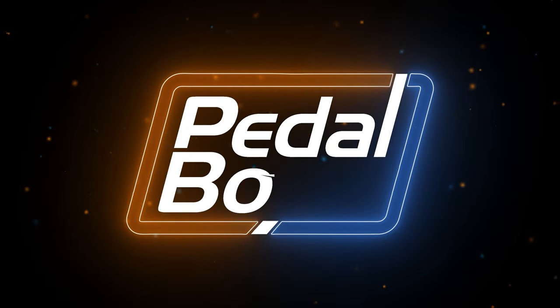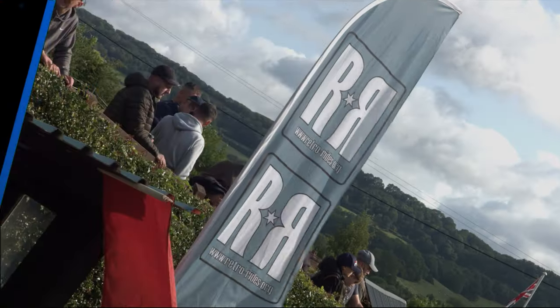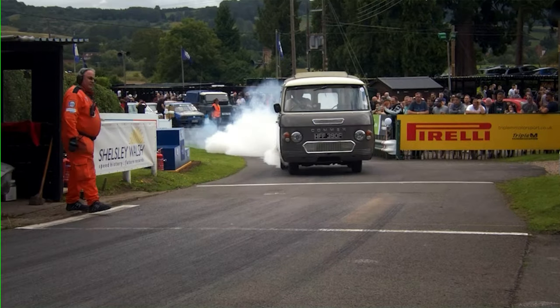This episode we're going back to 2022 and Sheer Hill Climb in Sheer, Surrey — another Pedal Box road trip.